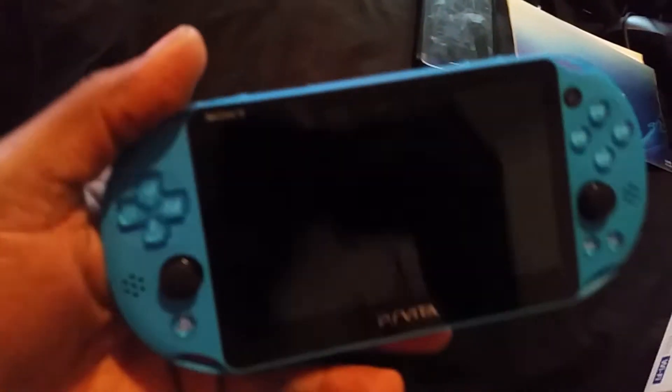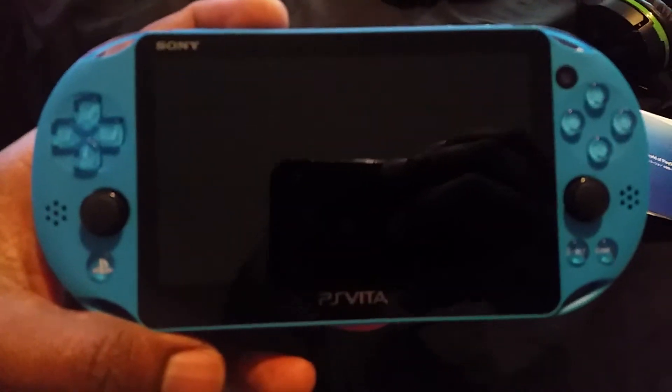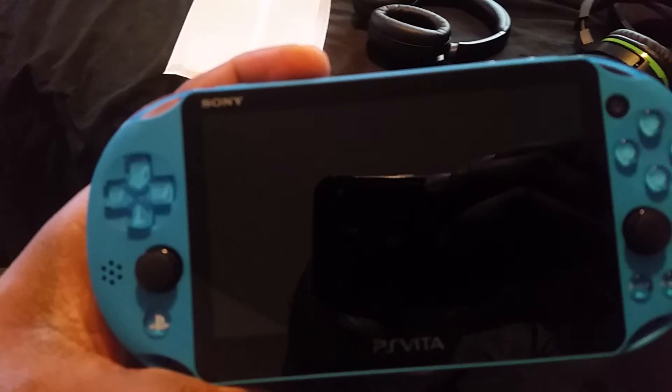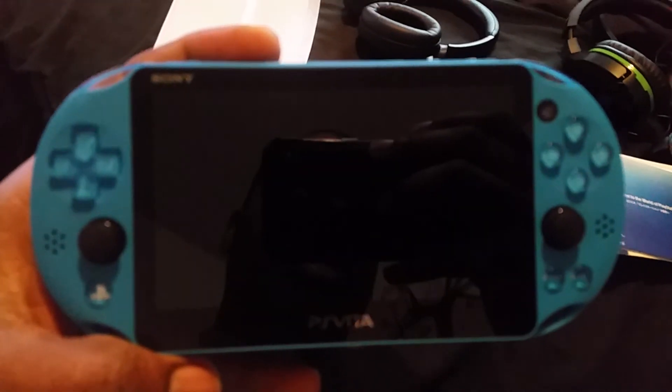I'll be hacking this one too. Drop a like and tell me what you think about the Vita — are you guys still playing the Vita in 2020? If so, what games are you playing and is your Vita hacked? Have a good one y'all, Red Crimson out, and don't forget to like and subscribe.